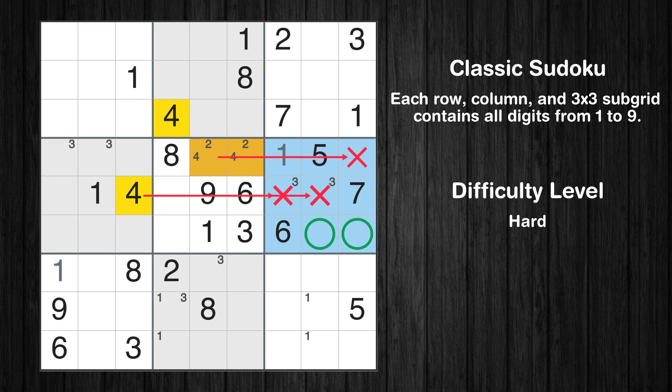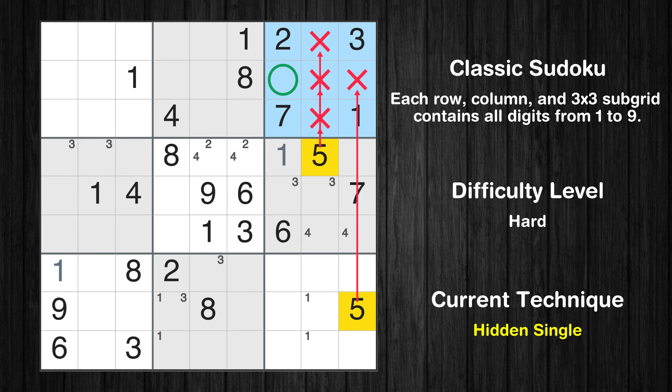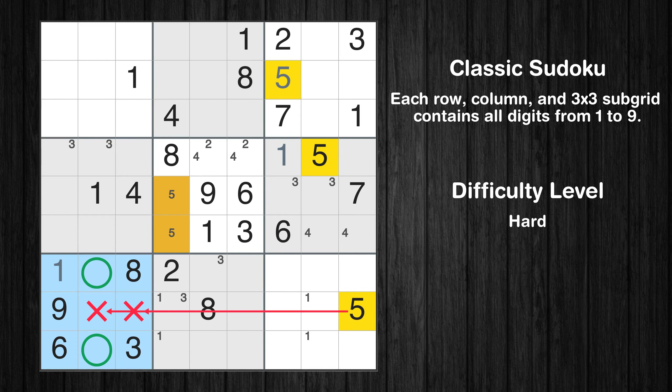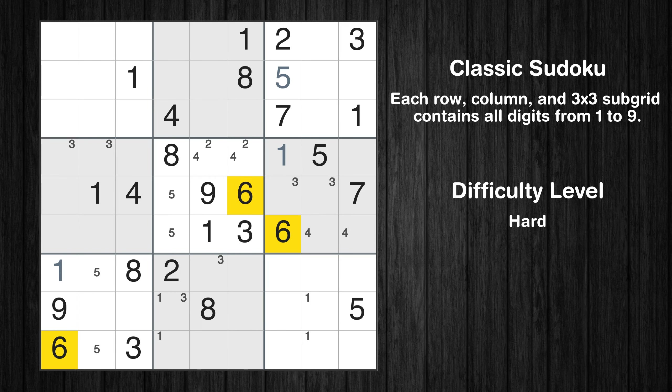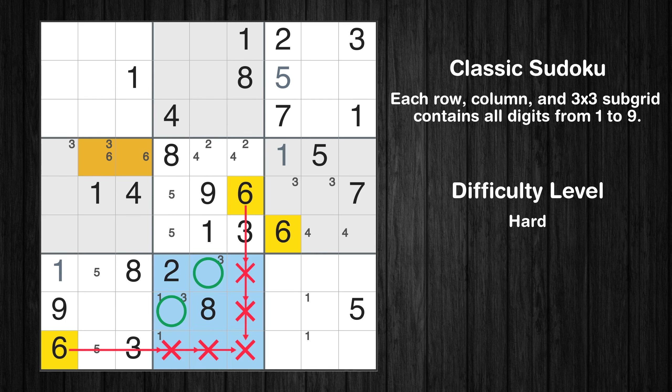Only two positions left in the 6th box where value 4 can be placed. Only two positions left in the 5th box where value 3 can be placed. Only two positions left in the 6th box where value 5 can be placed. Let's move to number 6. Only two positions left in the 4th box where value 6 can be placed. Only two positions left in the 6th box where value 6 can be placed.